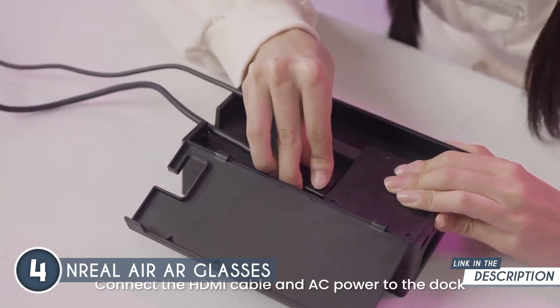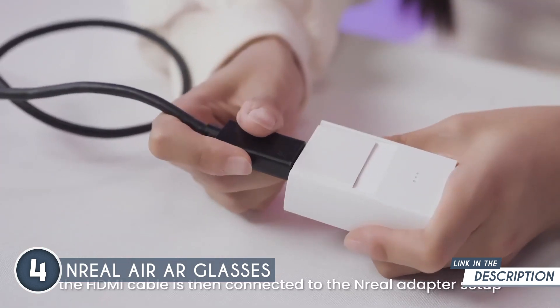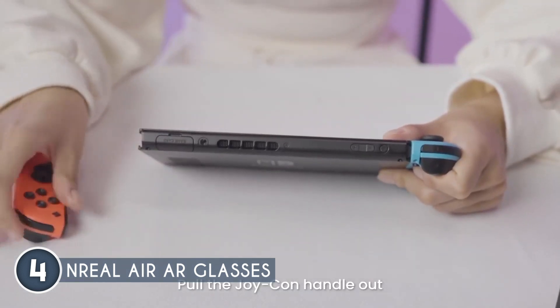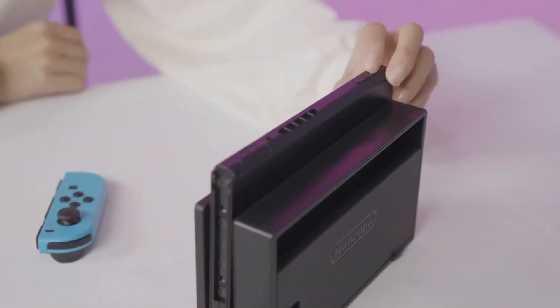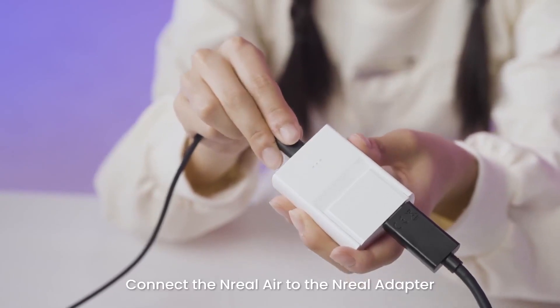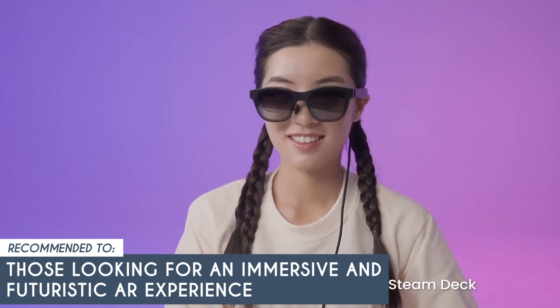Moreover, the glasses open up the world of the spatial internet, allowing you to browse the web, play 3D games, and explore augmented reality apps. All of this is packed into an ultra-lightweight and stylish frame that prioritizes comfort and eye safety, making it a true game-changer in the AR/VR field. A downside is that the virtual desktop mode is only available on M1 and M2 MacBook computers, though compatibility with other systems is in development. The TrustedShoppingGuy team recommends this to those looking for an immersive and futuristic AR experience.